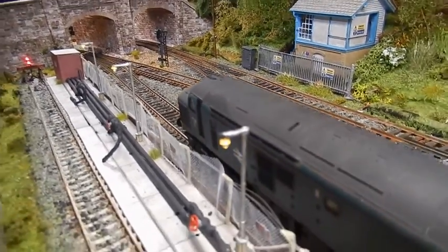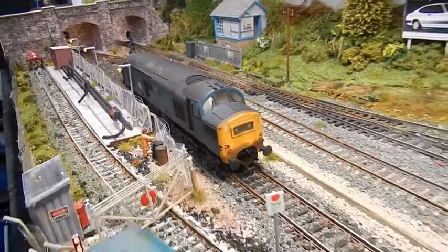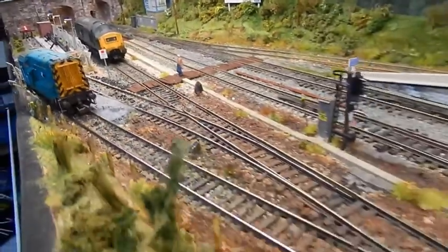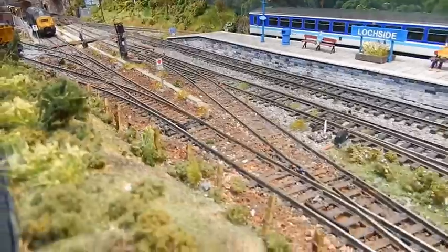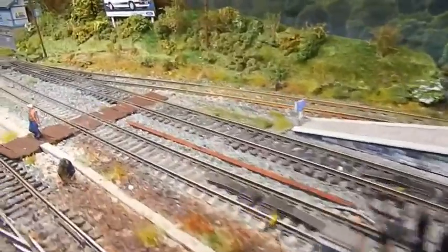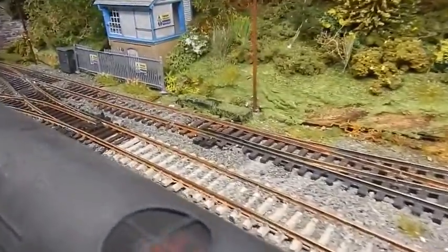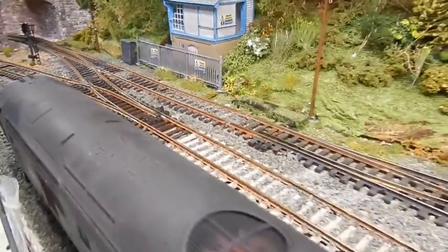The first loop has got a Class 37 in it which, if I pan back, comes all the way back to the loop that then goes in front of the station, and this is where the run-round is required for the lengthy oil trains.